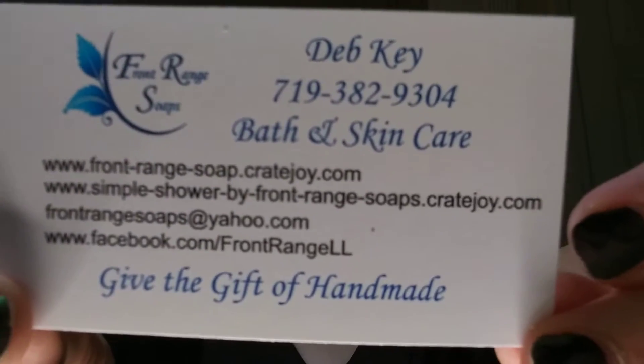I'll put the link for Cratejoy in the description. You can currently get 50% off your first box. It looks like everything is going to be in lingonberry scent.